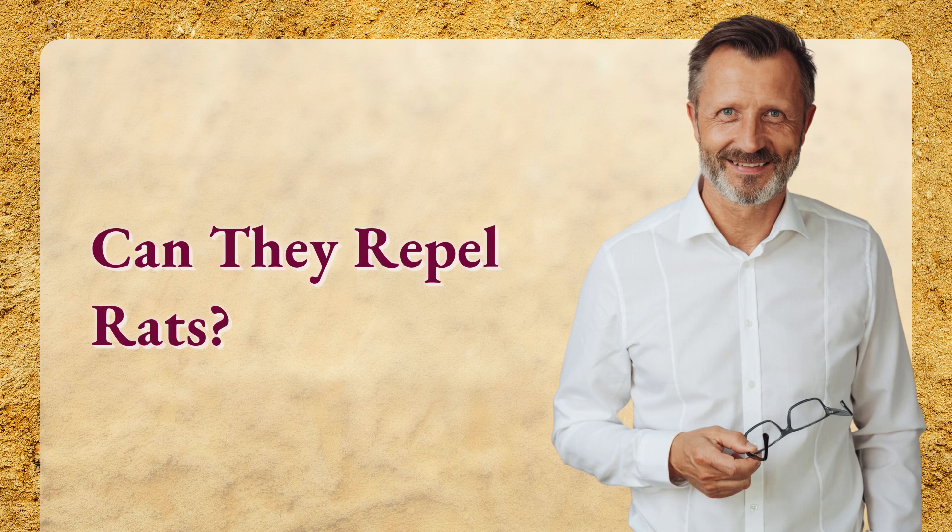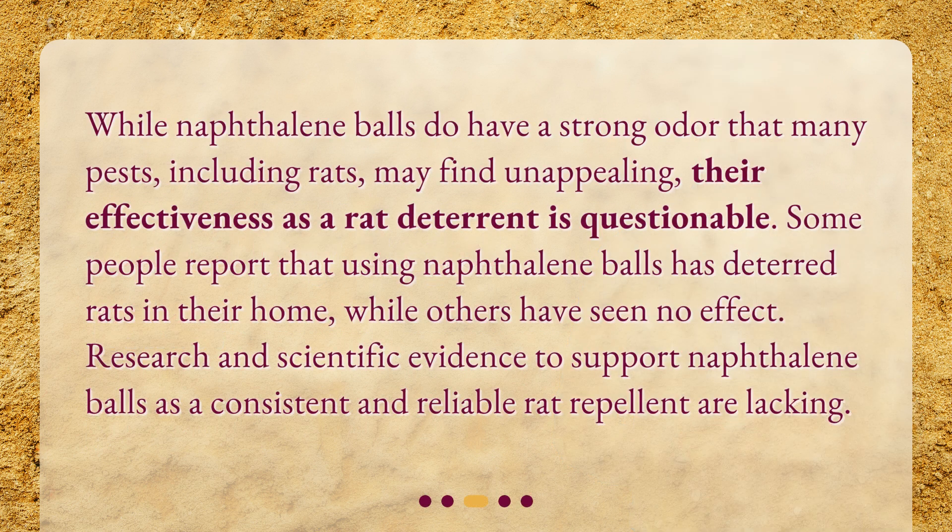Can they repel rats? While naphthalene balls do have a strong odor that many pests, including rats, may find unappealing, their effectiveness as a rat deterrent is questionable. Some people report that using naphthalene balls has deterred rats in their home, while others have seen no effect. Research and scientific evidence to support naphthalene balls as a consistent and reliable rat repellent are lacking.